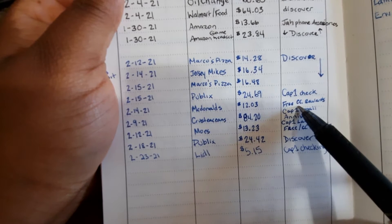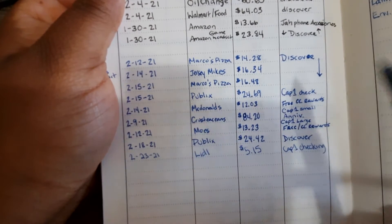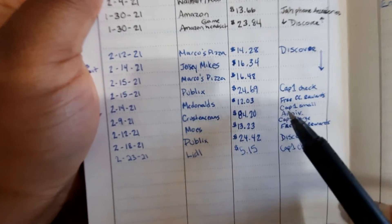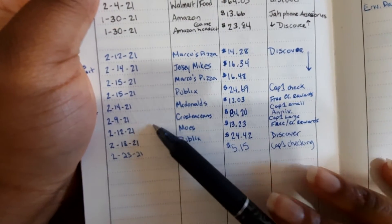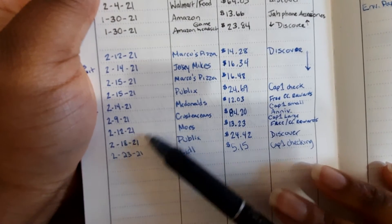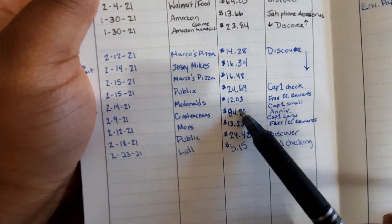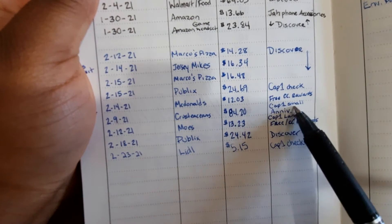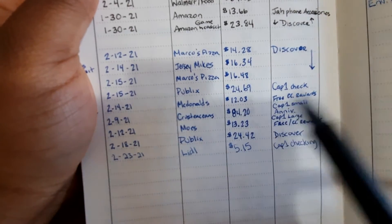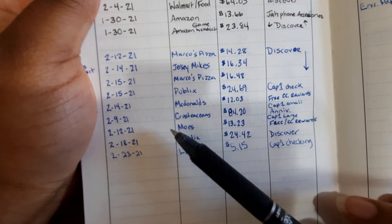The McDonald's was free because I used my credit card rewards. I like to use my credit card rewards for things I may want. On February 9th I went to Crustaceans — that was $84.20, put on my Capital One small credit card. That was for my husband's and my anniversary — not our marriage anniversary, but I've given you guys the gist of what anniversary that is in other videos.